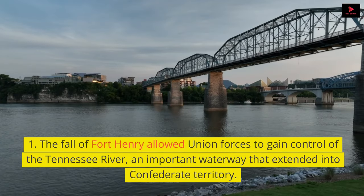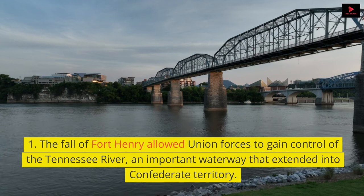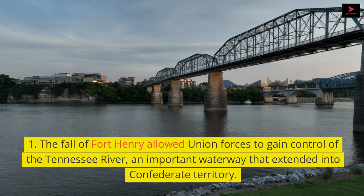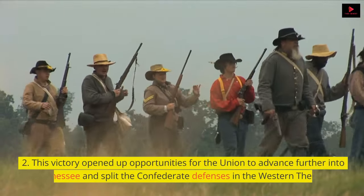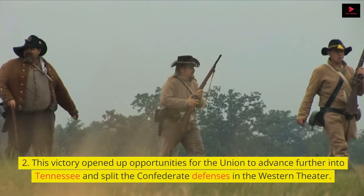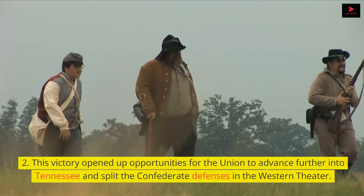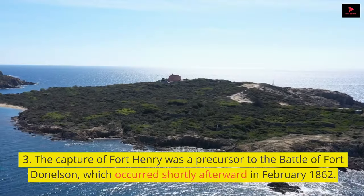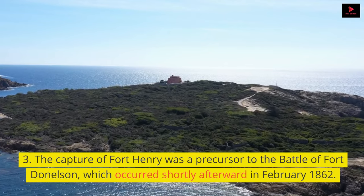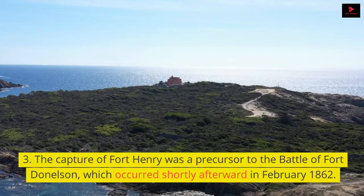The fall of Fort Henry allowed Union forces to gain control of the Tennessee River, an important waterway that extended into Confederate territory. This victory opened up opportunities for the Union to advance further into Tennessee and split the Confederate defenses in the Western Theater. The capture of Fort Henry was a precursor to the Battle of Fort Donelson, which occurred shortly afterward in February 1862.